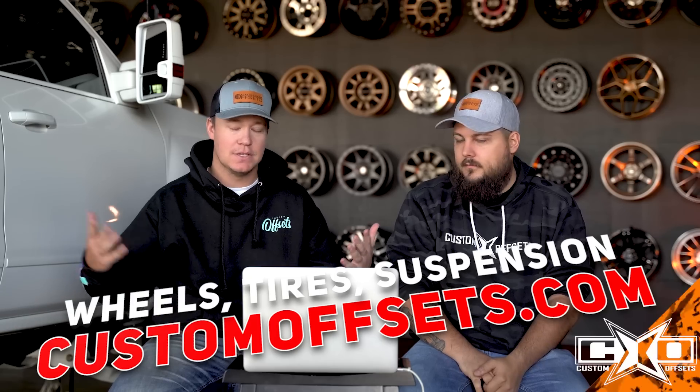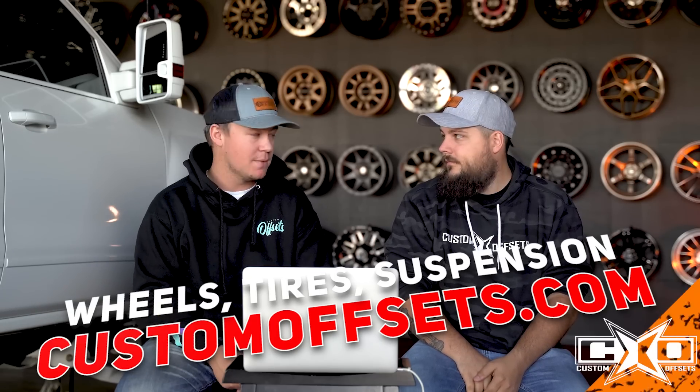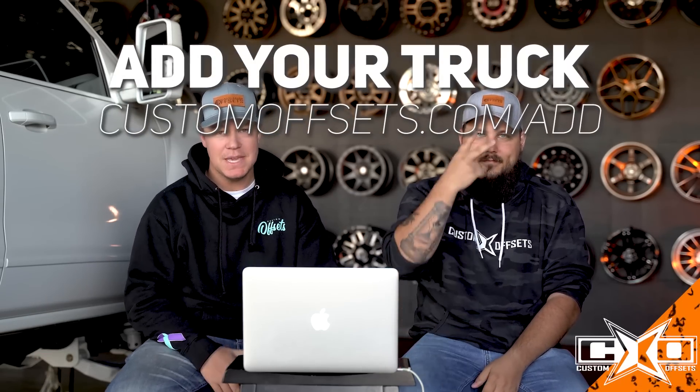Thank you for emailing those in — that was super fun to look over. If you guys got more, definitely email them at tv@customoffsets.com. And if you guys need wheels, tires, suspension for your vehicle, customoffsets.com. I think we're out. Peace.